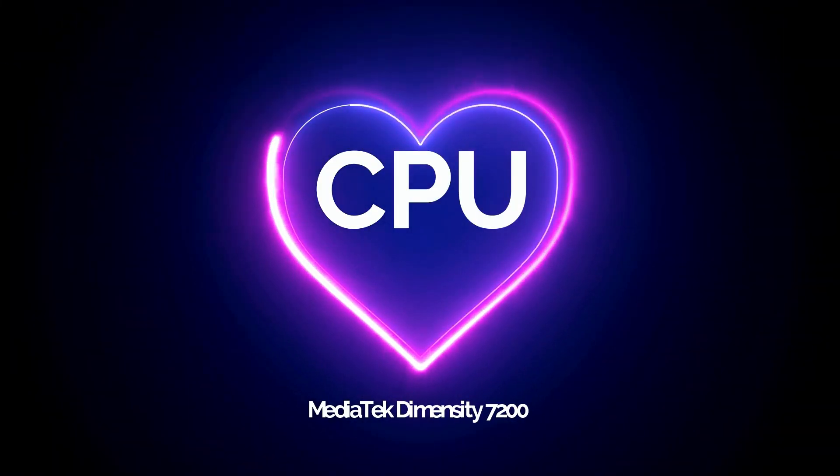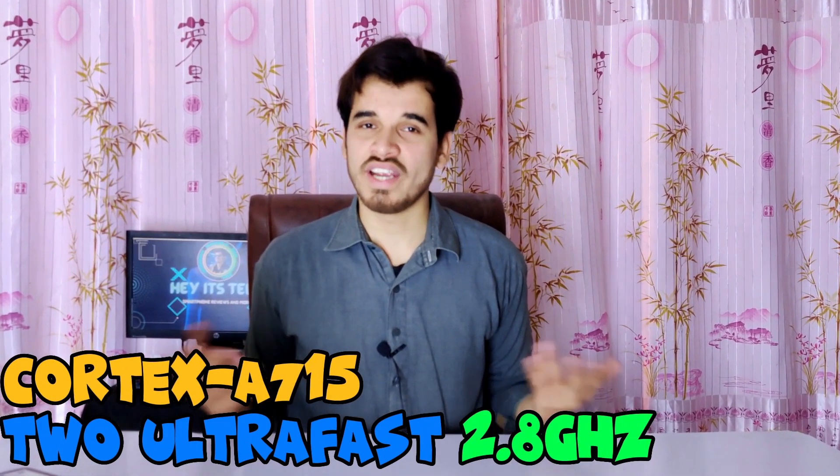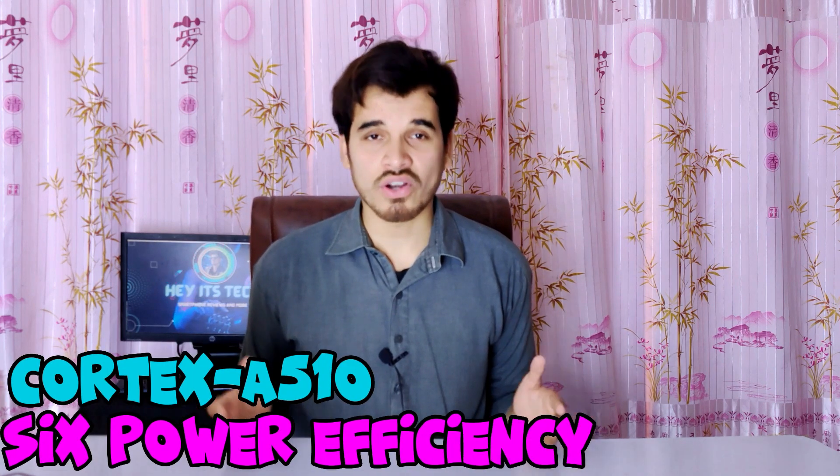Now let's talk about the CPU of the MediaTek Dimensity 7200. It boasts a total of 8 cores, including two ultra-fast cores based on Cortex-A715 clocked at 2.8 GHz and six power-efficiency cores based on Cortex-A510 clocked at 2 GHz. Manufactured on the 4nm process node, this processor offers a balance of power efficiency and speed, and is equipped with the latest instruction set architecture, ARMv9-A, ensuring compatibility with the latest software and applications.